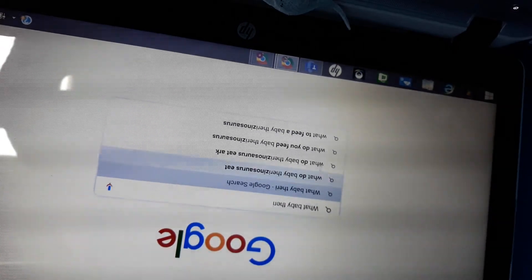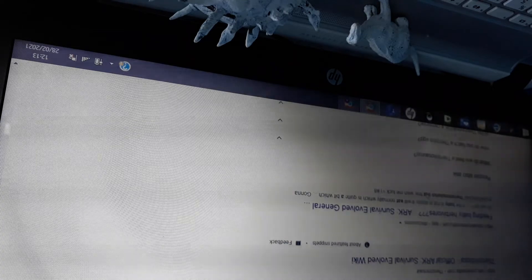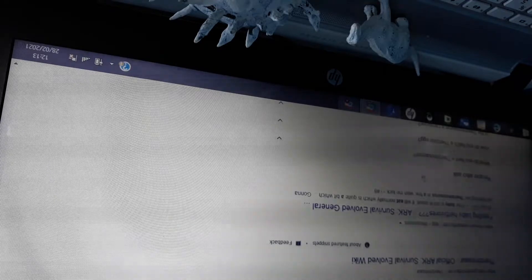What does a baby Therizinosaurus eat? Okay, good - isn't the answer right here? Don't do that guys, please - it scared me! So are they herbivores or meat eaters? Let's see what they eat. Oh come on, stay on please. Okay - so if the baby is not in stasis, it will eat normally, which is quite a bit. Hatching tooth - Therizinosaurus in a week. Wish me luck.